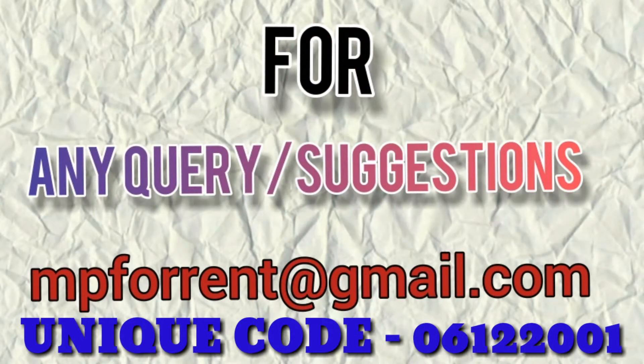For any kind of inquiry or suggestions, this is our mail ID showing on the screen, and this is the Unicorn 06122001.